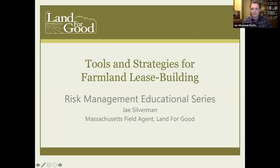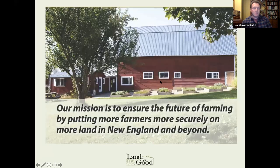My name is Jay Silverman. I'm with Land for Good, a nonprofit that works in all six New England states and coordinates with other organizations around the country on issues of farmland access, farmland tenure, and farmland transfer. I cover Massachusetts as the Massachusetts field agent — I live and farm in Conway, Massachusetts, in the western part of the state, about two hours west of Boston in the foothills of the Berkshires. I've been with Land for Good for about four and a half years, which has been a blast.